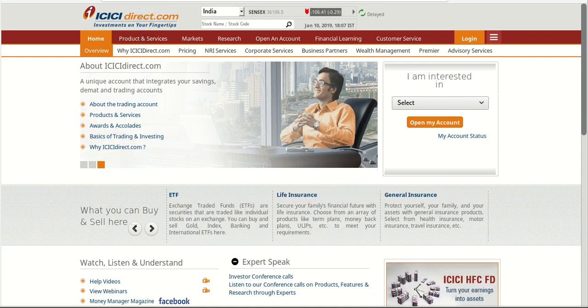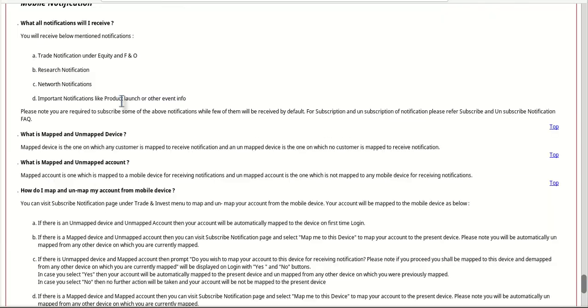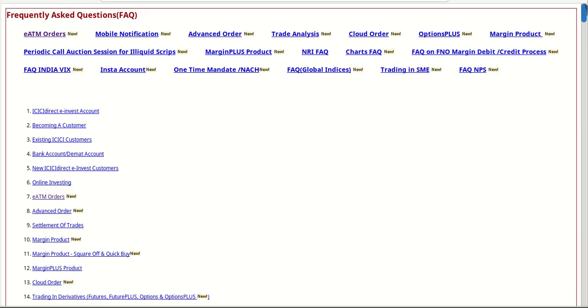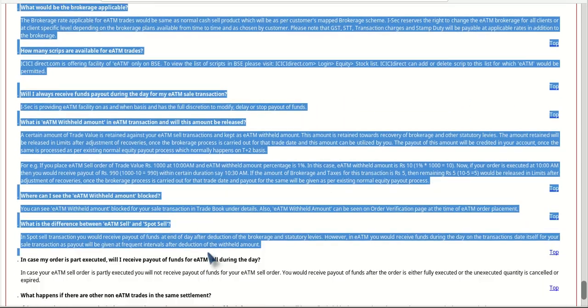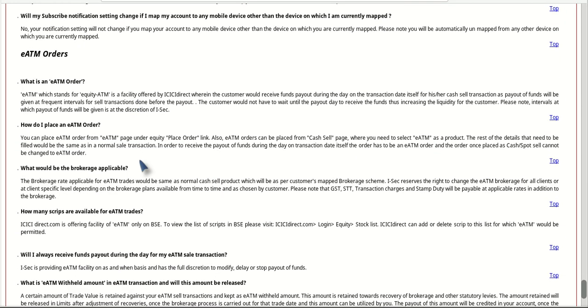So ICICI Direct has started one scheme whose details are available on its FAQ page. If you go to this page and click on eATM orders, it will open up in FAQ form where they have given details of this offer. I will tell you what this offer is all about in a single line.